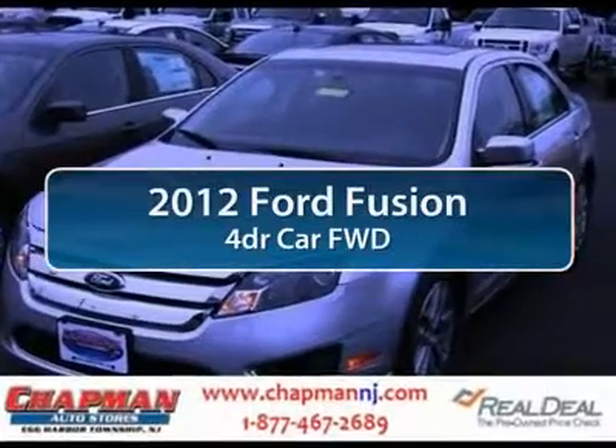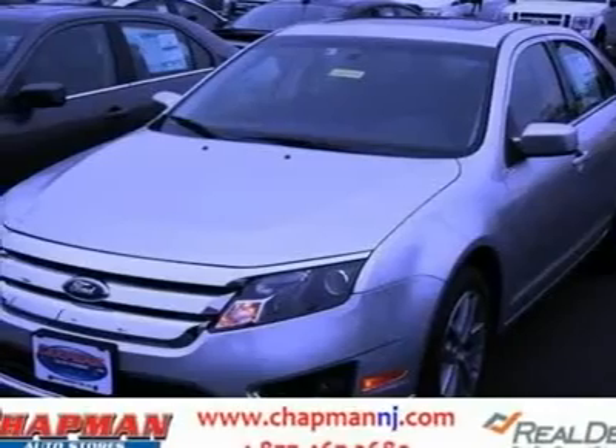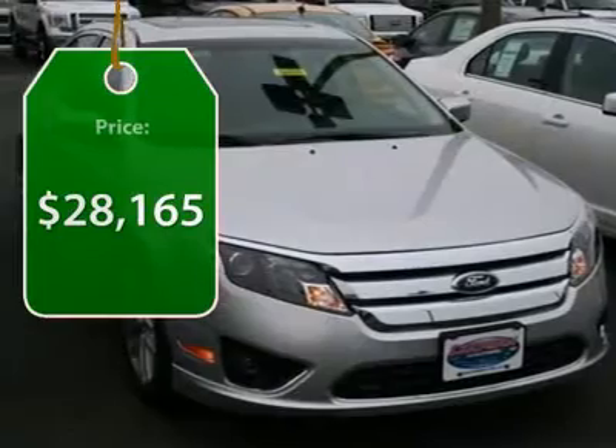The 2012 Ford Fusion. You can have both. Impressive power and great economy in a Fusion. And it's priced below $30,000.